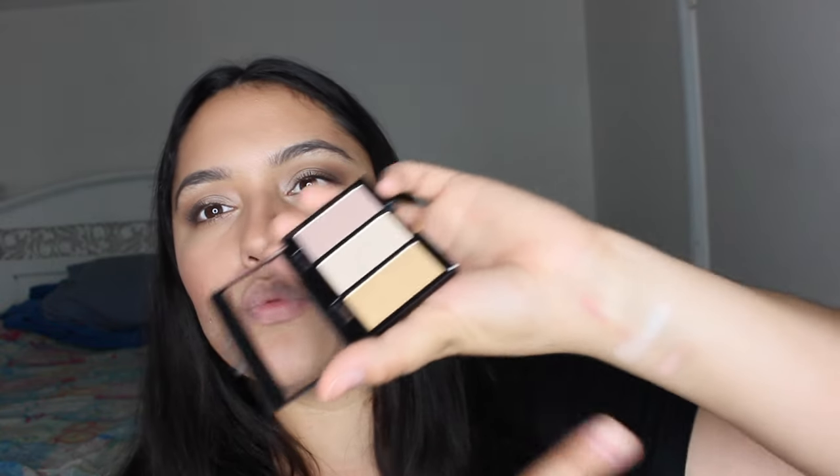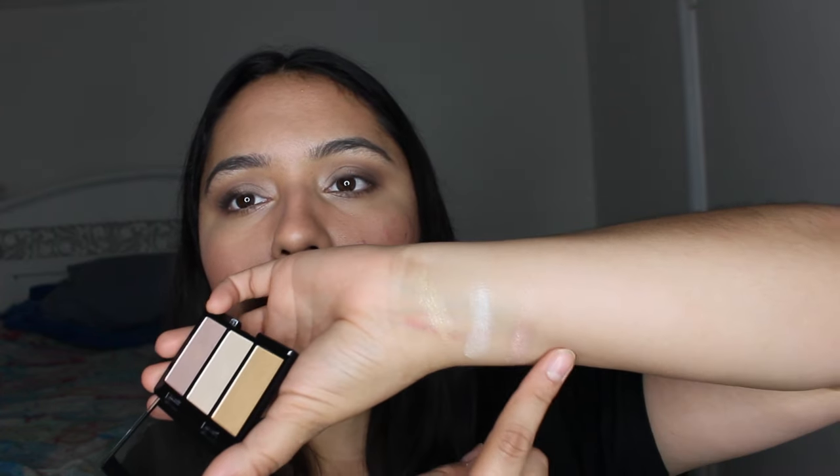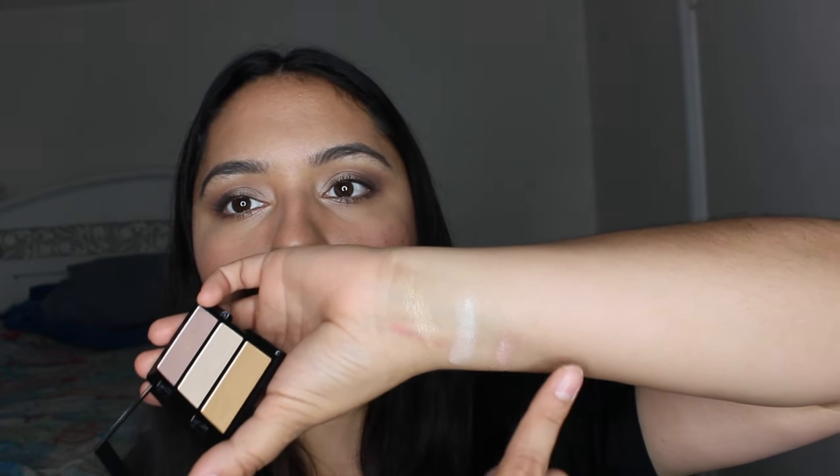These powders from City Color Cosmetics are so creamy and blendable — it's so awesome. It comes with three highlighters: one is gold, another is creamy beige, and the other is somewhat like a gold rose. Here's the gold, this is the beige, and then this is the rose color. I'm not sure if this is a sample size or if this is how it normally comes, so I'll check the website and leave all the details in the description box below.